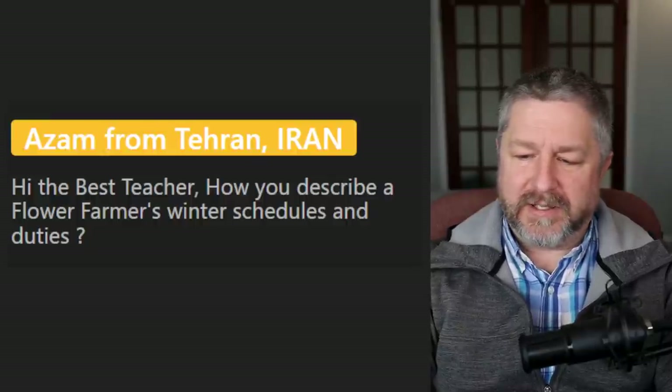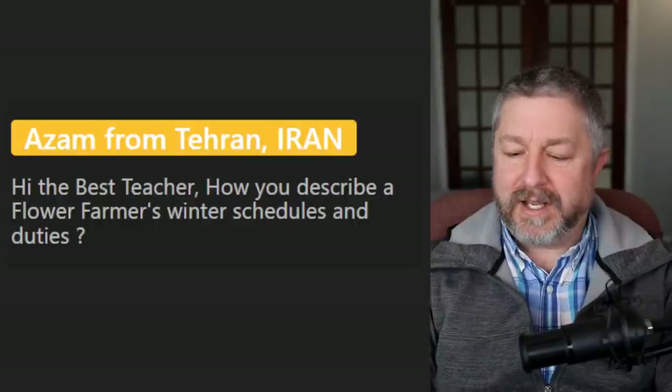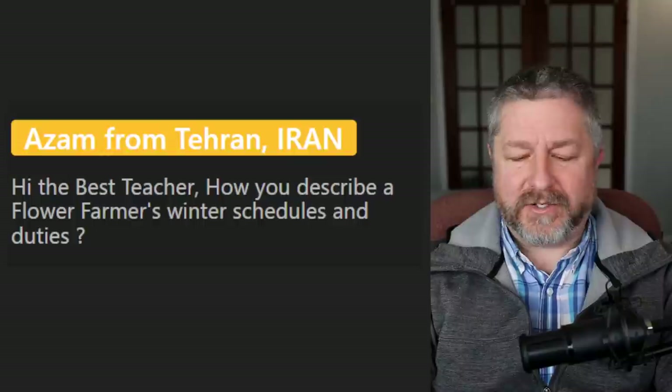Brent says: Dirty Jobs with Mike Rowe is a great series — my son and I watched it all the time. Mike Rowe went to a farm, a factory, and he even cleaned out a sewer once — that was really gross.